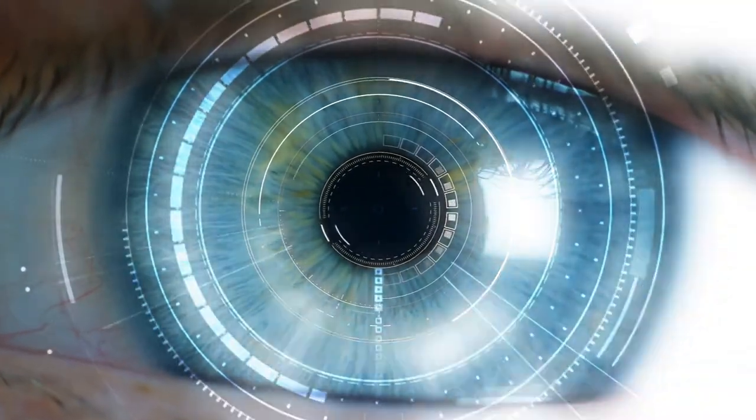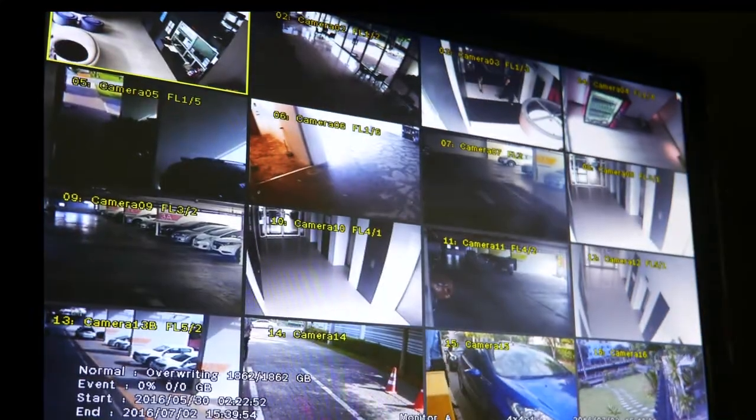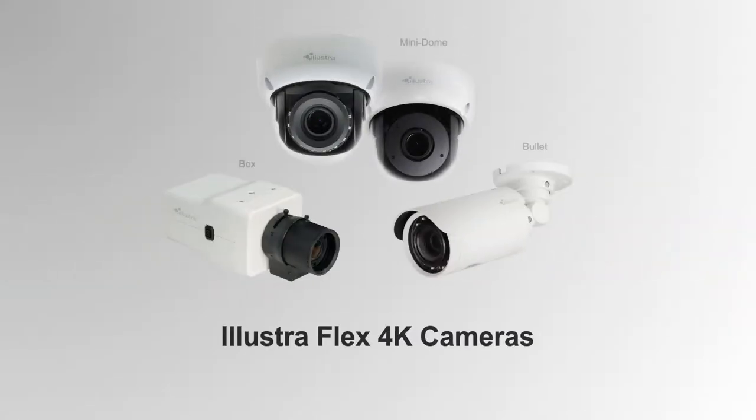If a picture is truly worth a thousand words, ask yourself, are you getting a thousand words out of every picture? Not every security camera is created equal. The need for precise information is paramount, and if you can't trust your camera to deliver exactly that, what is it doing for you? Welcome to the world of Illustra Flex 4K cameras.